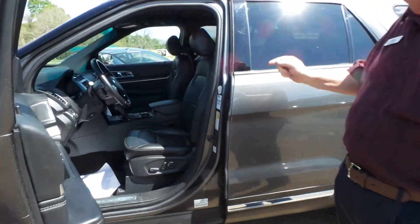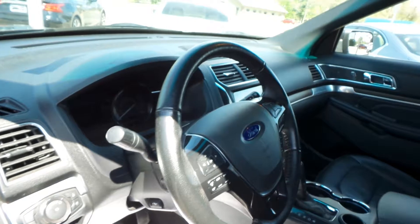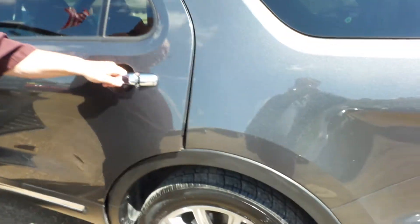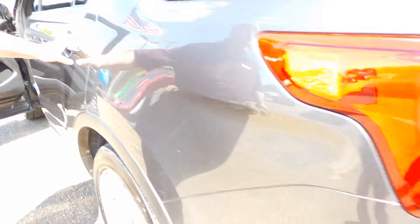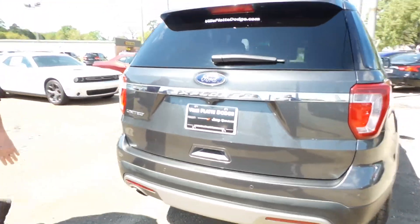Look at this — 2017 Ford Explorer Limited. It is fully loaded. It has your navigation, it has your leather, it has everything you can possibly think of. Look at that back seat. Beautiful. It's priced to go, but the only way you can get it is here at Ville Platte Dodge.